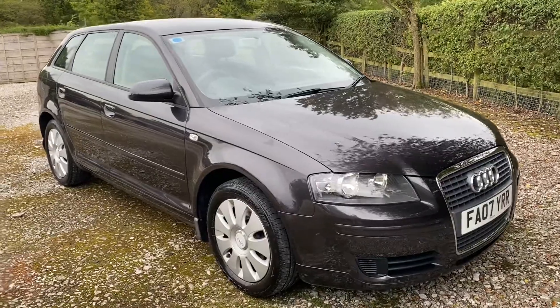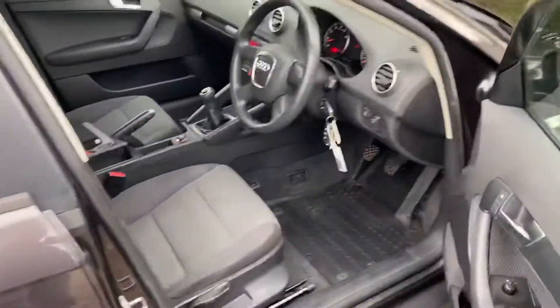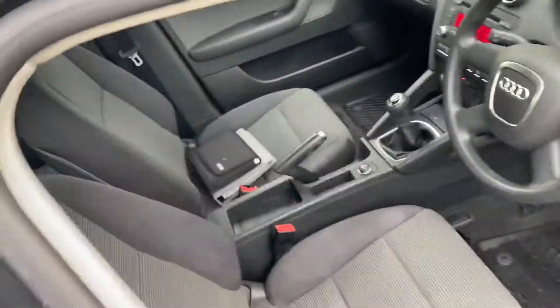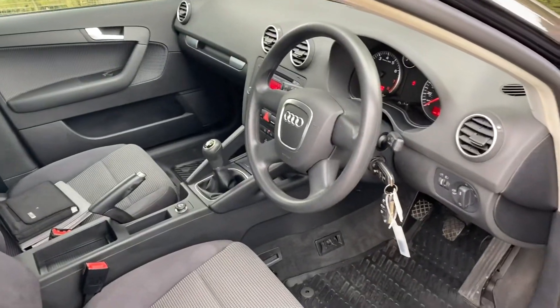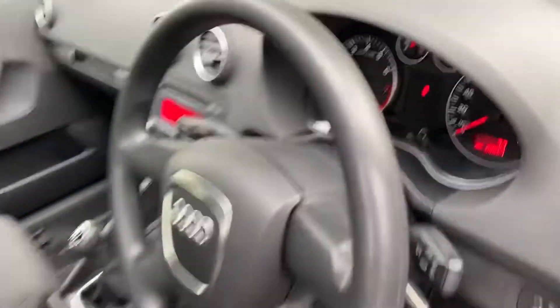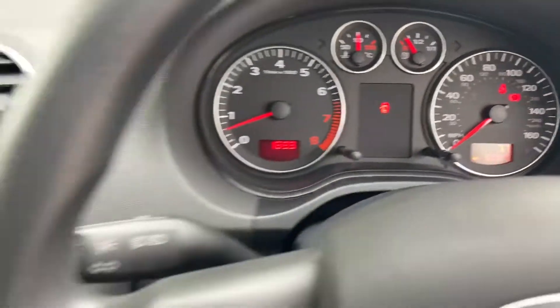Let me just show you inside the car. We are a finance specialist — if you want the car on finance, it'll be easily arranged. Seats are in great condition. Trims are in great condition as well. As you'd expect, it's only covered 62,997 miles.